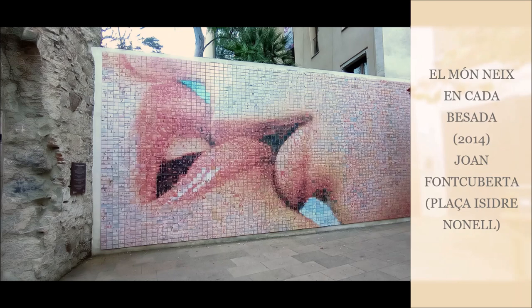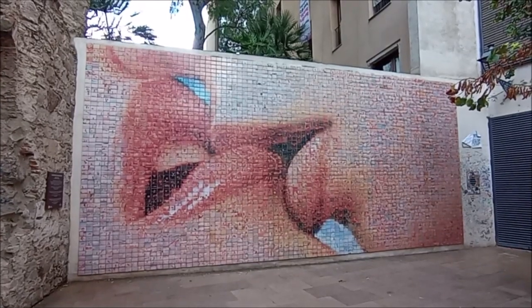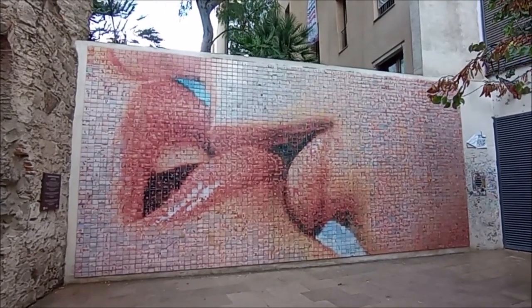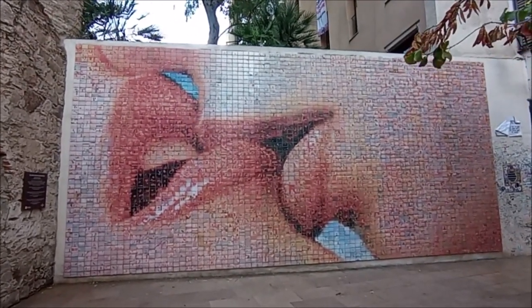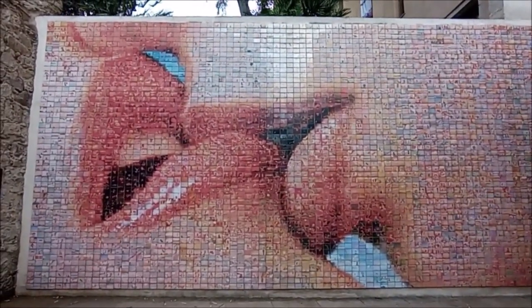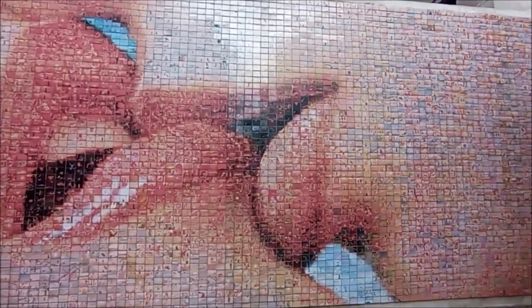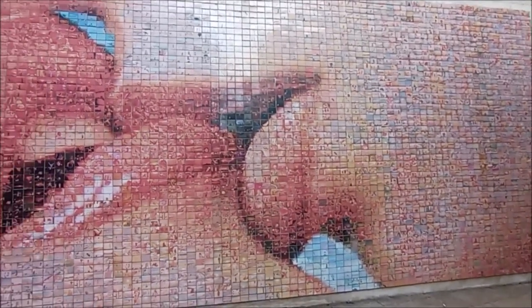El món neix en cada vessada. Joan Font Coberta, 2014. Aquest fotomosaic mural ha estat realitzat amb la contribució voluntària de milers de ciutadans que han aportat imatges personals interpretant el lema Moments de Llibertat. El projecte forma part de la commemoració del tricentenari dels fets de 1714 a Barcelona. El soroll d'un petó és tan ensordidor com el d'un canó, però el seu ressò dura molt més. Oliver Wendell Holmes.